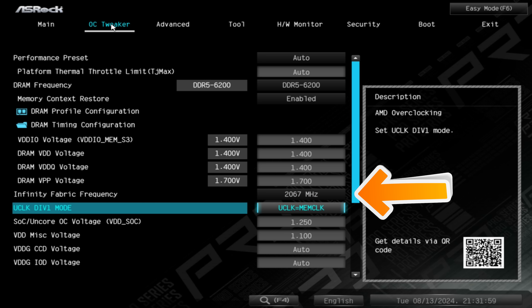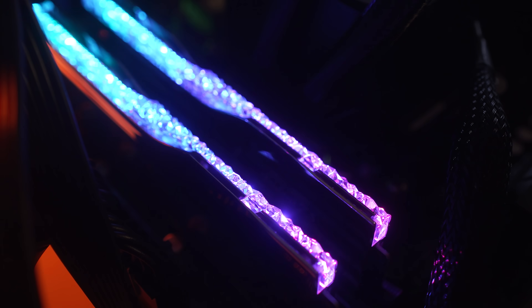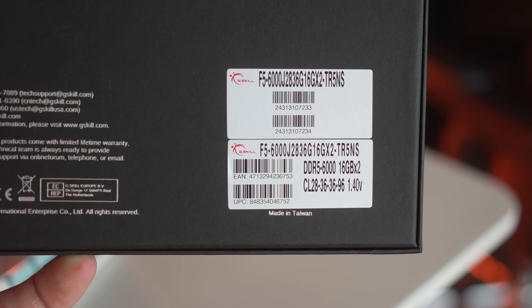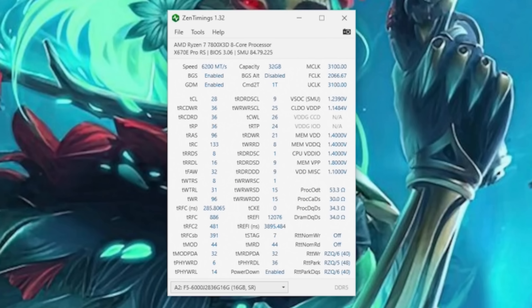The kit we're using is the latest G-Skill Trident Z5 Royal Neo. This uses Hynix A-Die memory, and if you've already got an A-Die kit I'll show you the timings on this kit so you can copy the settings. If you've got slower CL timings or different speeds and want to try this tune from G-Skill, you can test it out and see if it works.